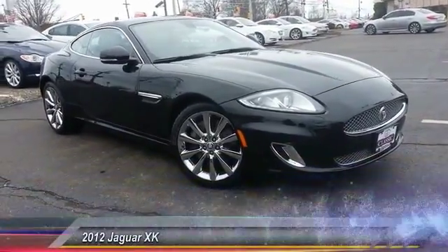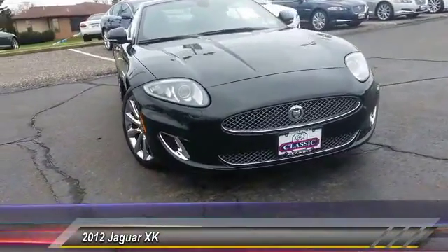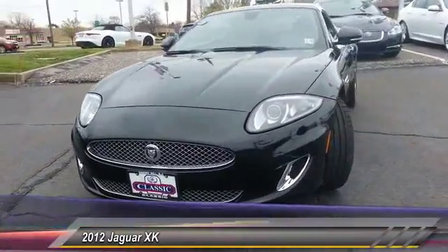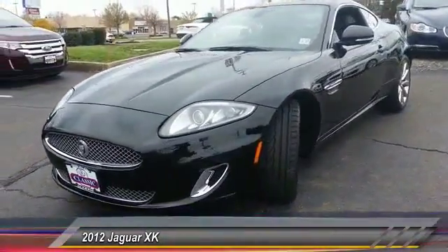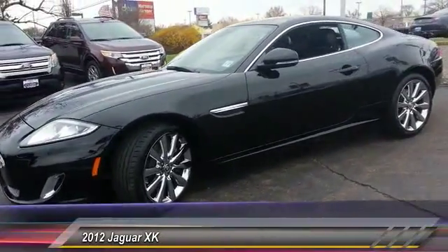2012 XK. The XK blends traditional luxury with surprising athleticism. The 300 horsepower 4.2 liter V8 is smooth and refined and is priced below $40,000. This vehicle has less than 50,000 miles.